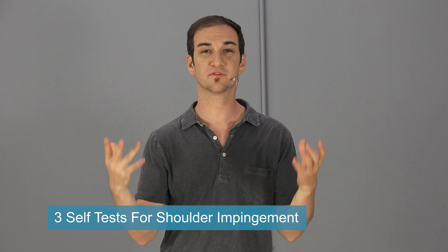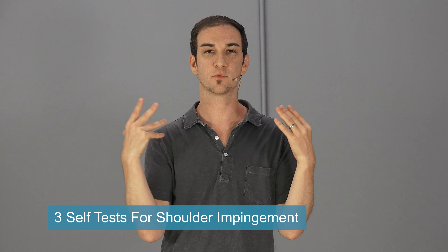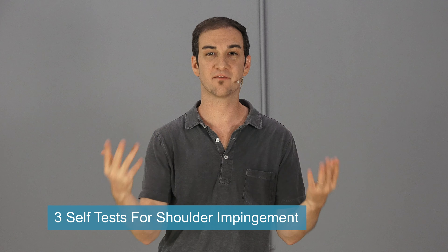Hello, Leon here from backintelligence.com where we help people manage their back pain from home as well as help them fix their postures. Today we have Dr. David Oliver who is going to give you three self-tests that you can do from your home to see if you have shoulder impingement. These are three ways that you can self-test yourself to see if you do indeed have shoulder impingement, so that you can start working on correcting it.